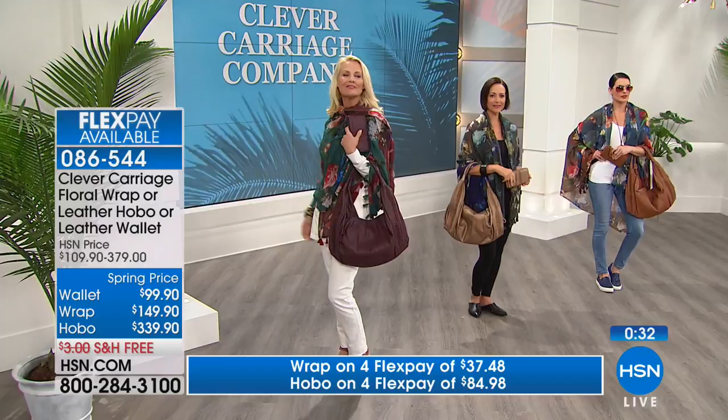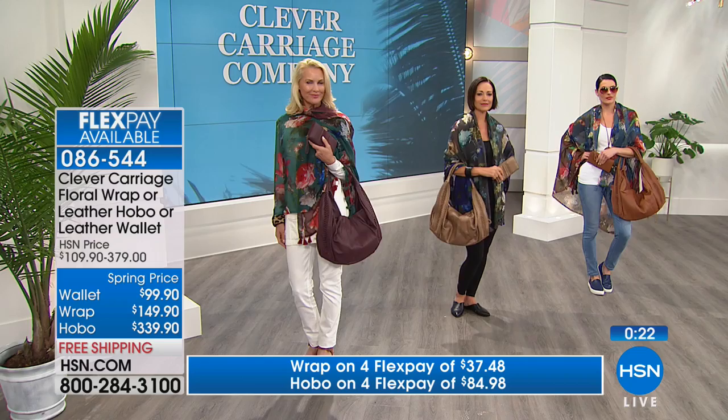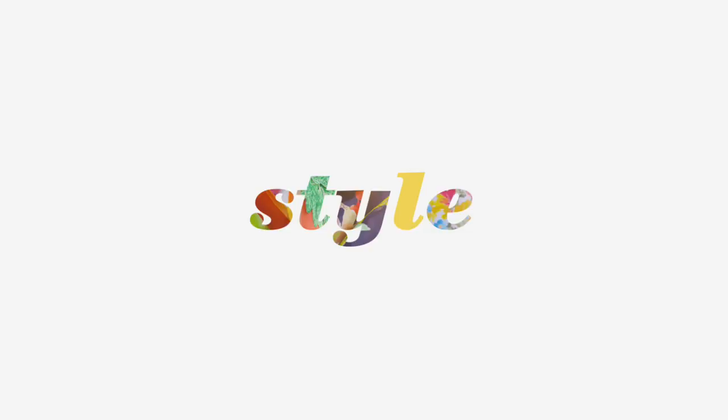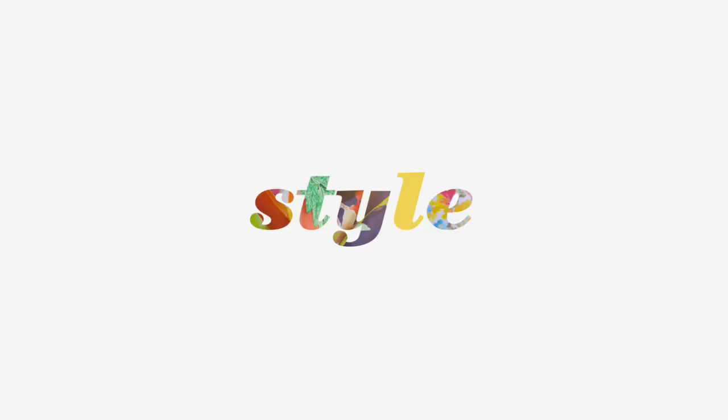You wear this bag and every woman is going to stop you. When you talk about how long it takes to make each bag because of the detail - that is quality and that's what we all want. Get the wallet, get the matching bag, and the scarf. Flex pay is available. The artisan patchwork we had earlier - very popular. That bag is an investment piece for life - an investment safari. If you love safari and you've never been on safari, you'll feel like you're on a safari experience. Last call on everything - very limited.